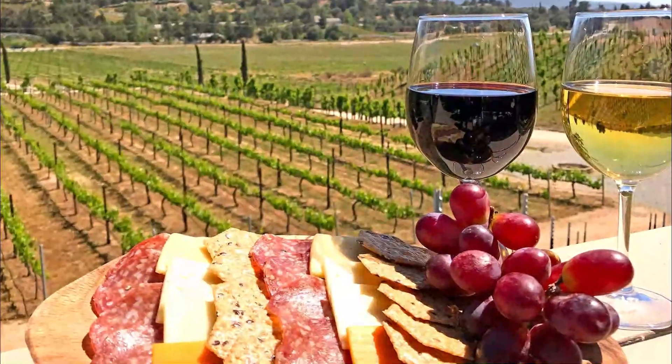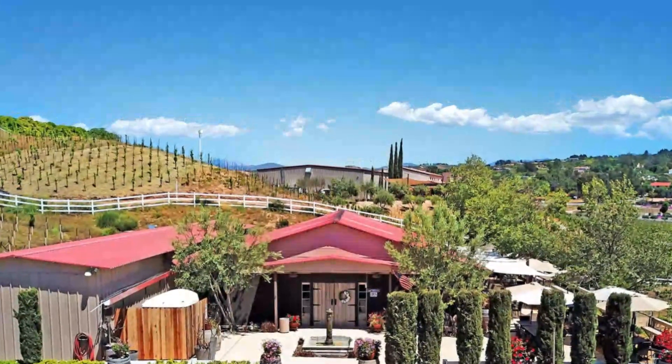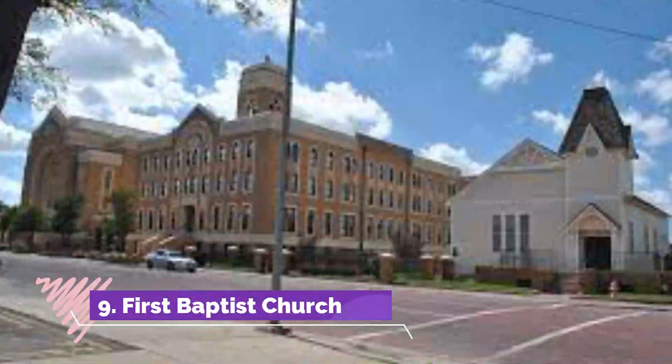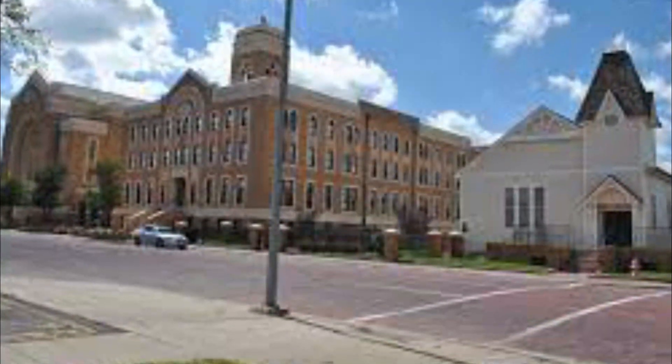Number eight: Frangipani Winery. The area around Murrieta is known as some of Southern California's premium wine country, so with that in mind, head out to explore the many wineries that dot this part of the United States.